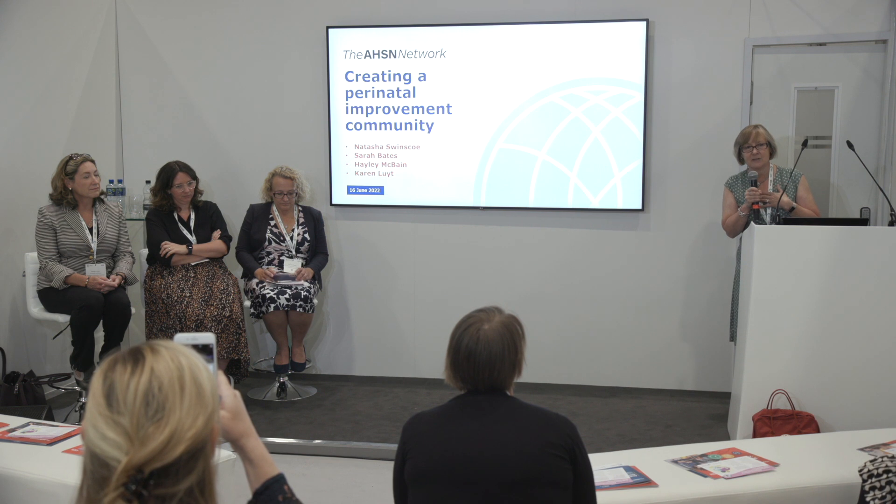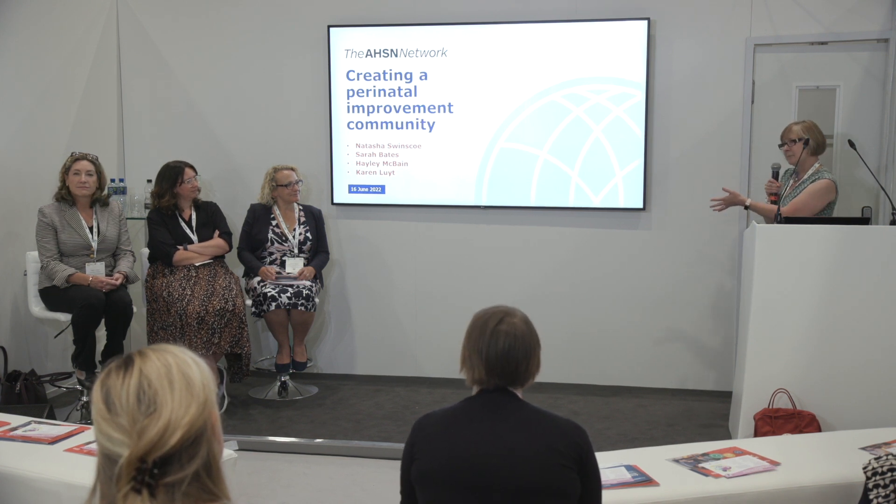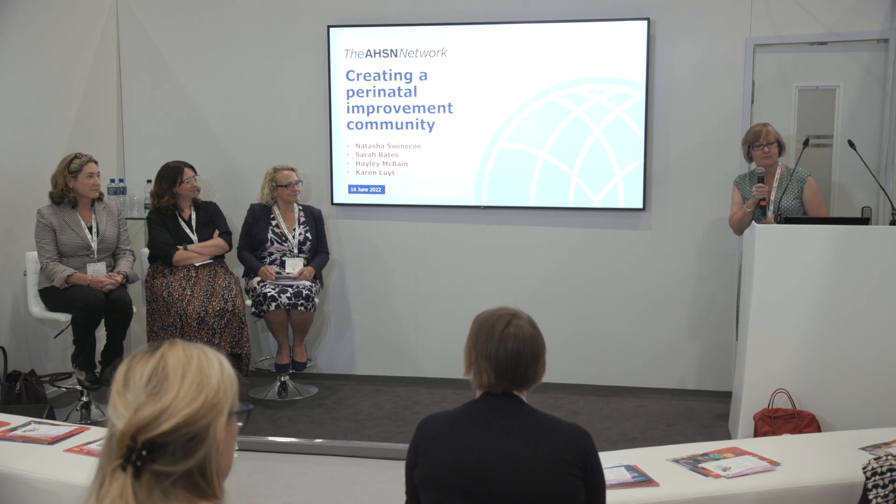Welcome and thank you so much for coming to this session with us today to talk about creating a perinatal improvement community. I'm Tasha Swinscoe, I'm the chief executive of the West of England Academic Health Science Network, but I also have the unenviable pleasure of being the chief officer lead for the 15 AHSNs for patient safety. I've done that for four and a half years and it is always the highlight of my week when I work with the patient safety collaboratives and people like these lovely ladies to my right.